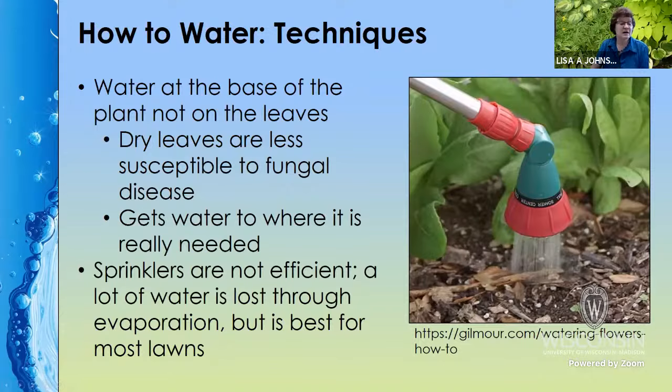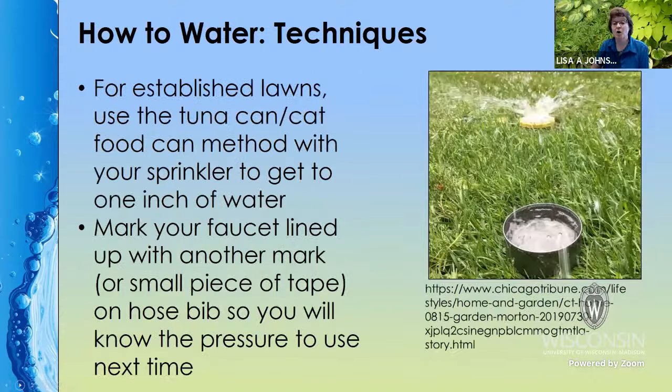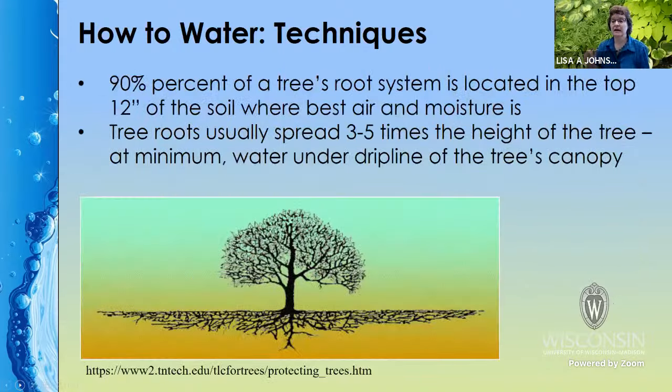Sprinklers are not ideal but they are the best way to water lawns. If you aren't sure if you've put down an inch, you can use a tuna can or cat food can near your sprinkler — they're about an inch tall, so when it fills up, you know you've gotten there. You can mark your faucet and hose bib with tape or a permanent marker so you know what pressure to set it at and how long to water once you find out that your can is full.